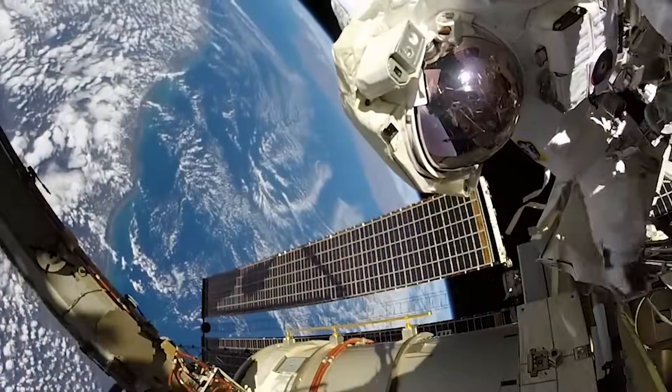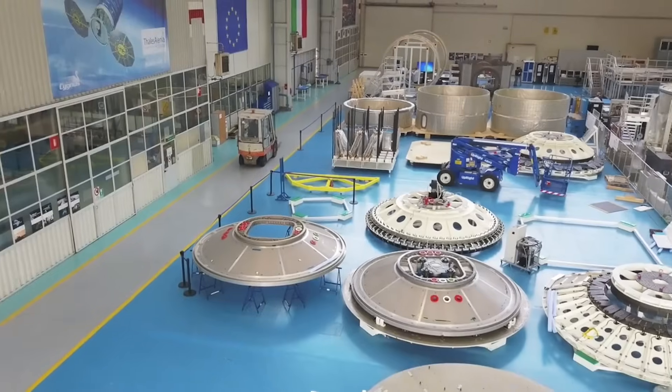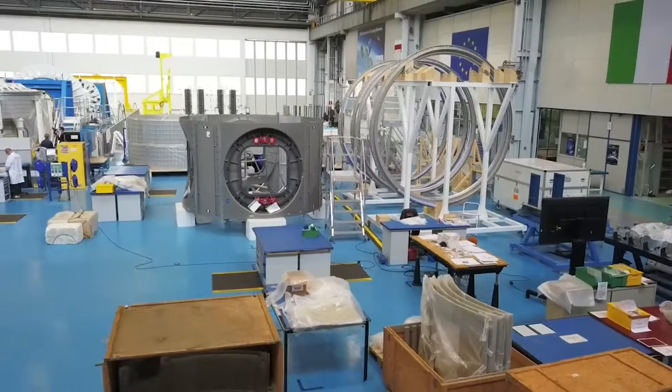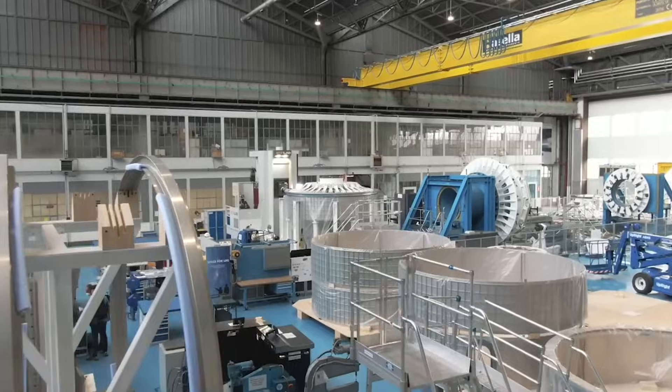Axiom Space is continuing to make progress on the first module that will attach to the ISS. The main structure is complete, and certain tests have already begun as they finish the segment. We will have to wait and see how it progresses and the impact it has on the space industry.